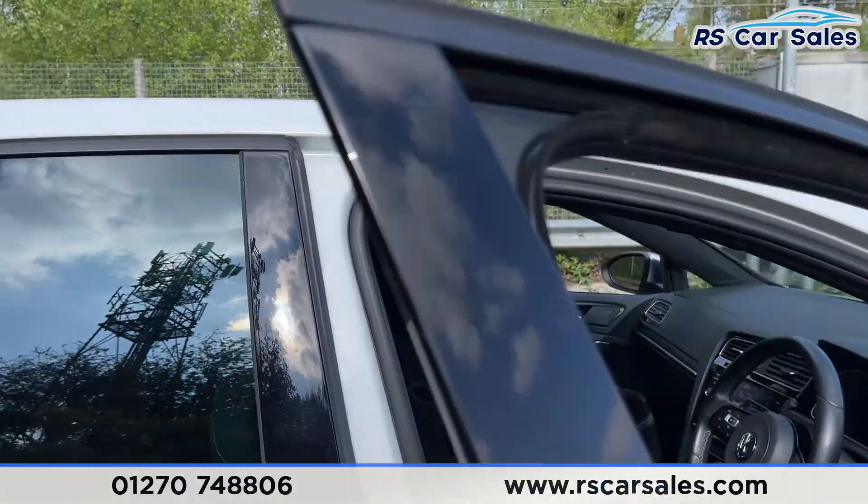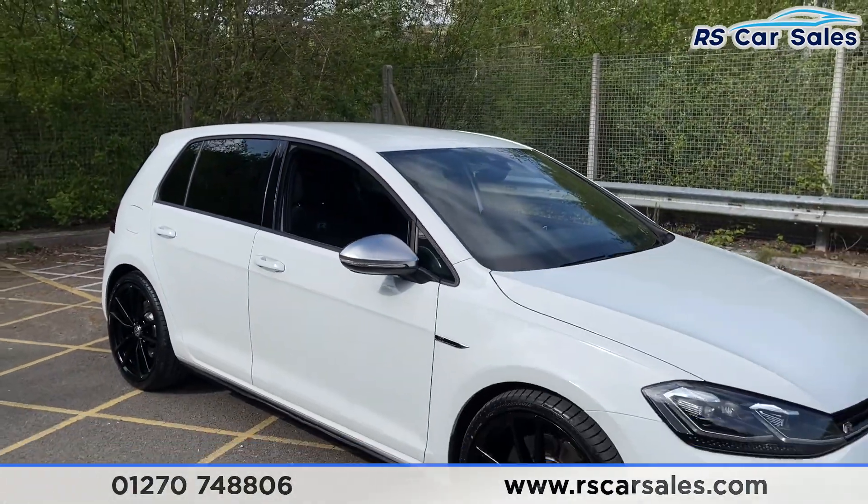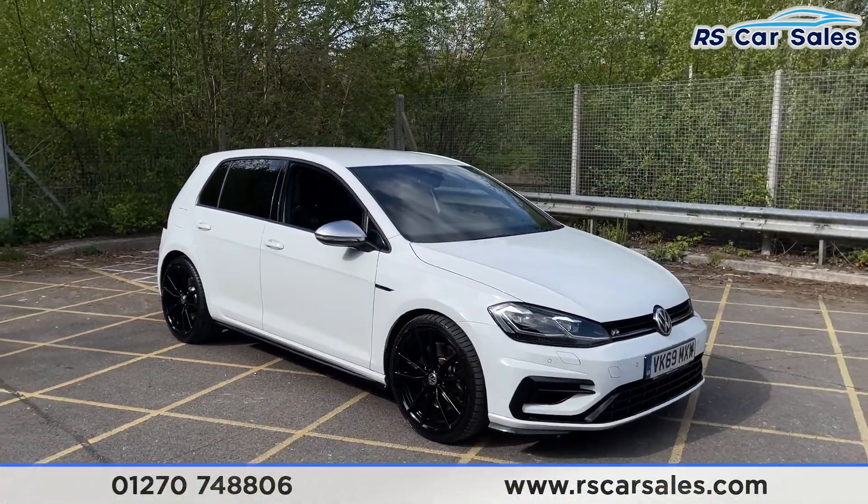The vehicle is ready to drive away today with free next day nationwide delivery, competitive low finance, and a fresh service. It's also HPI clear.